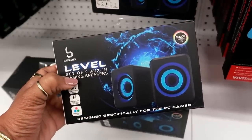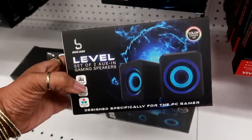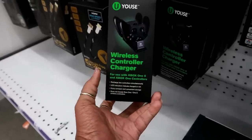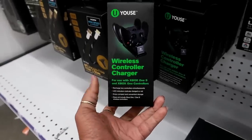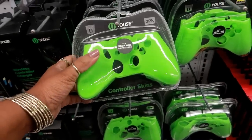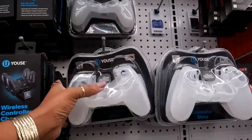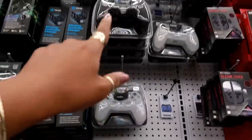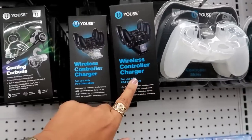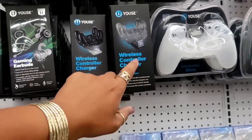They say the gaming speakers are color-changing LED — they have blue, red, and green. You can even get the Xbox wireless controller chargers for five dollars, and right here I see these Xbox controller skins in green. Up here you have PlayStation skins in clear and black.